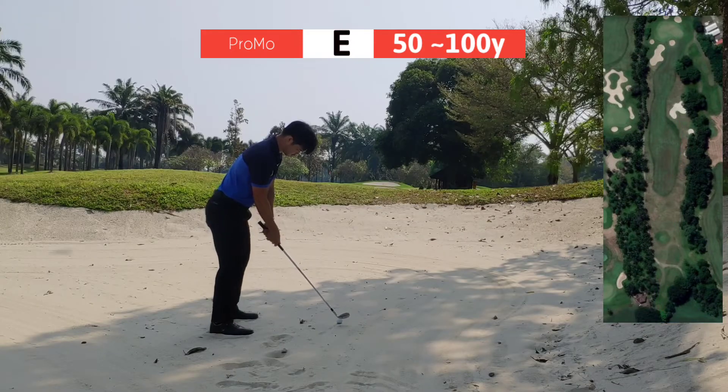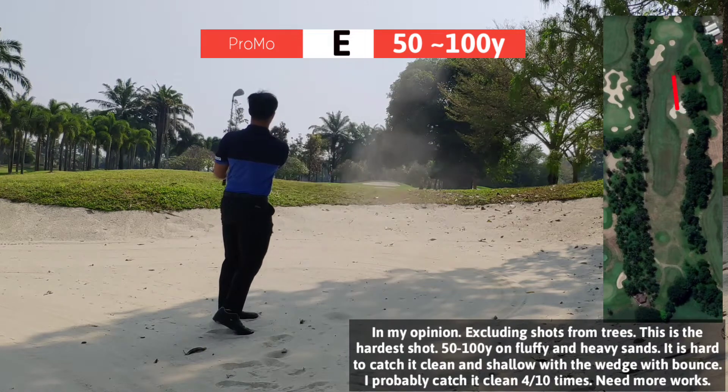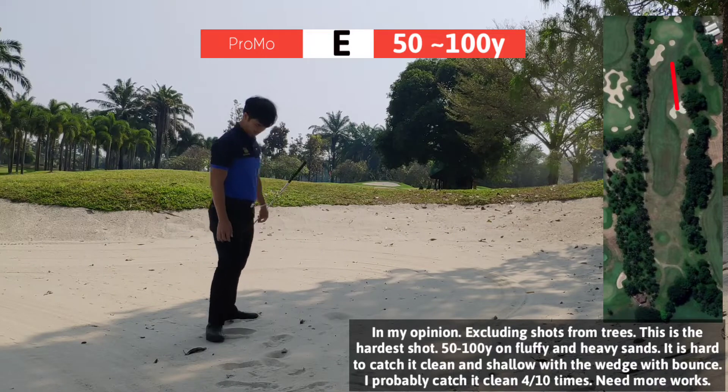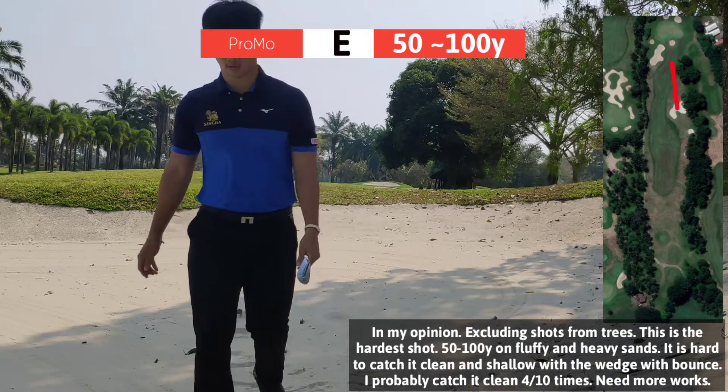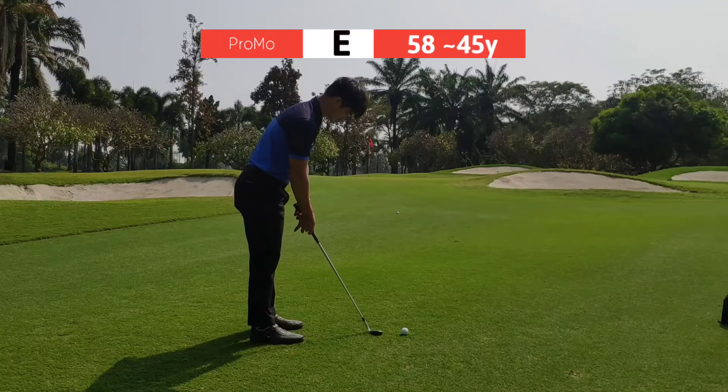For me, this shot is probably one of the most difficult shots in the game — 52 yards in fluffy, grainy, heavy sand. It's so hard to get a clean and shallow contact. My tip: try to stand as tall as you can, drape it down, and try to hit it as clean as possible.